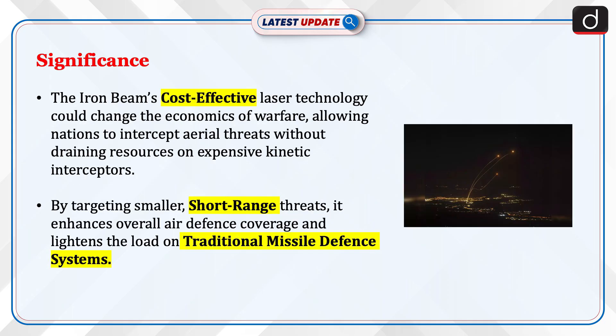The Iron Beam's cost-effective laser technology could change the economics of warfare, allowing nations to intercept aerial threats without draining resources on expensive kinetic interceptors. By targeting smaller, short-range threats, it enhances overall air defense coverage and lightens the load on traditional missile defense systems.